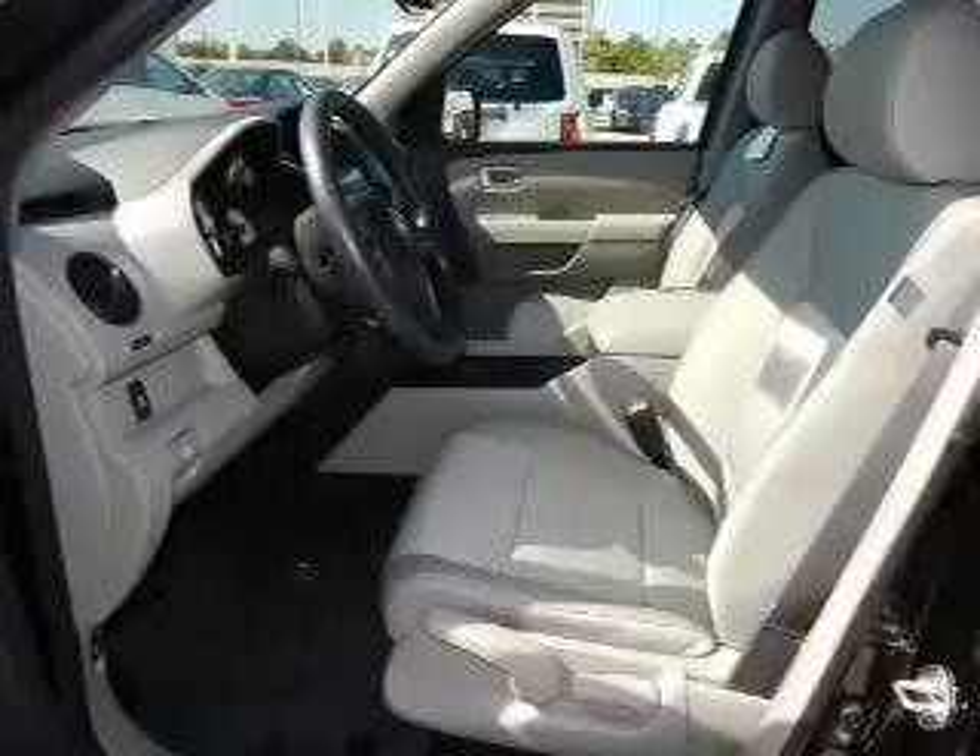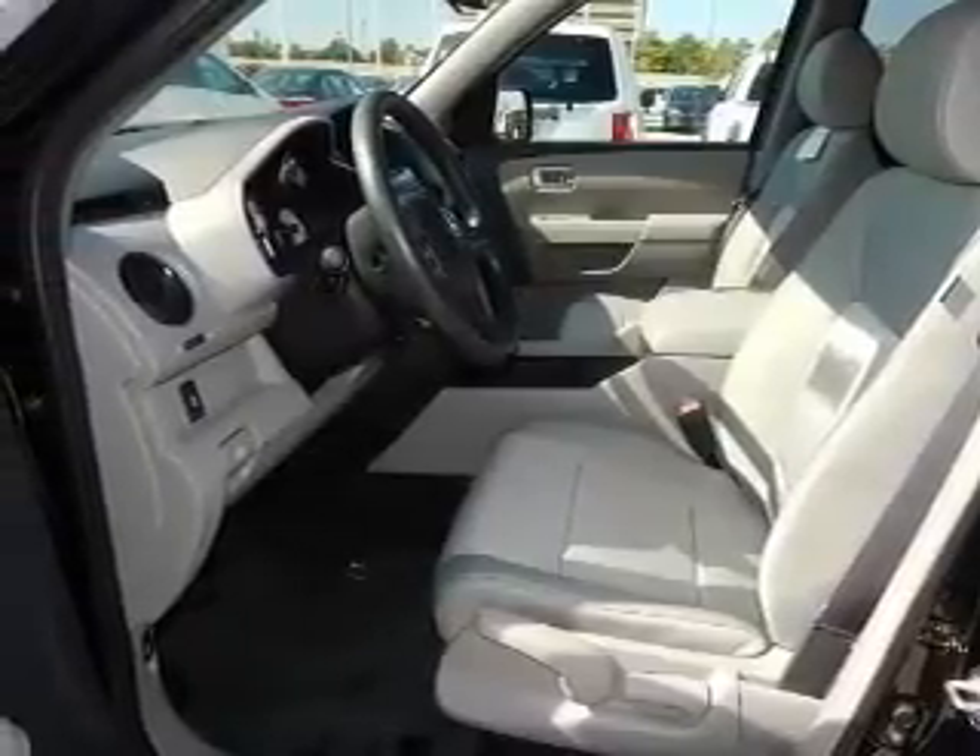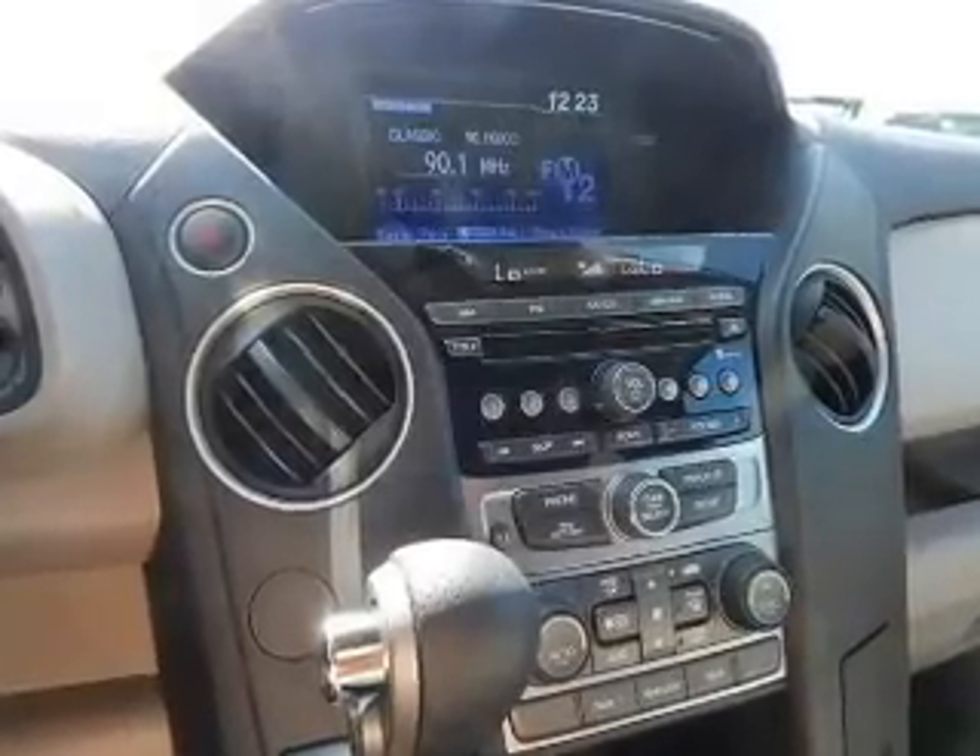Additional features include automatic climate control, a tilt-and-telescopic steering wheel, cruise control, keyless entry, and split rear seats.